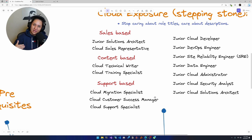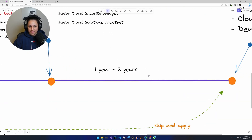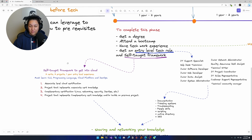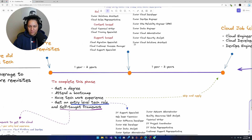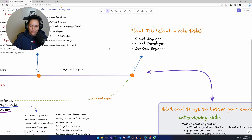These three areas — sales-based, content-based, and support-based — can give you a lot of exposure moving into your cloud role. Spend a year to two years here, obviously keep building. You could take it to the next step with the self-taught framework and get a professional-level certification or another complementary certification. Ideally build another project or improve the one you built earlier, write about it, talk about it. After a year to two years, go apply to your cloud job — cloud engineer, cloud developer, DevOps, SRE, security, whatever you want.